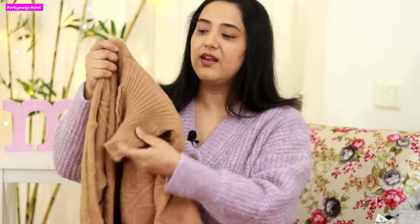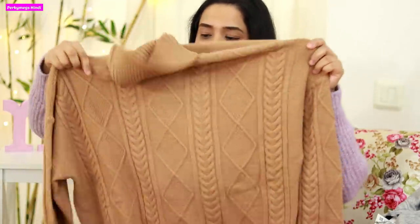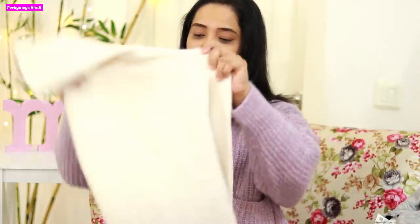Next I have a nude beige high-neck sweater from Mango which I really loved. This color is beautiful and it's a cable knit sweater. It would look really nice with black trousers for office, or paired with the beige joggers. I got it in a larger size as well.